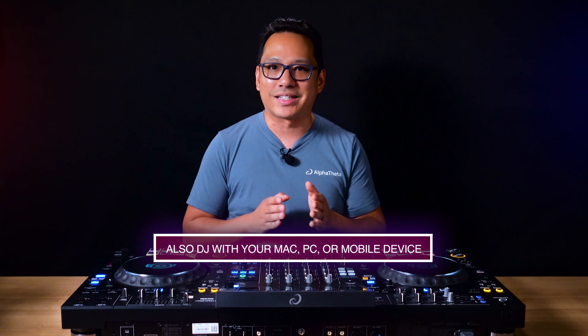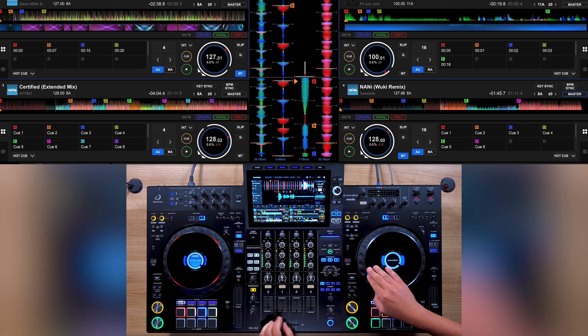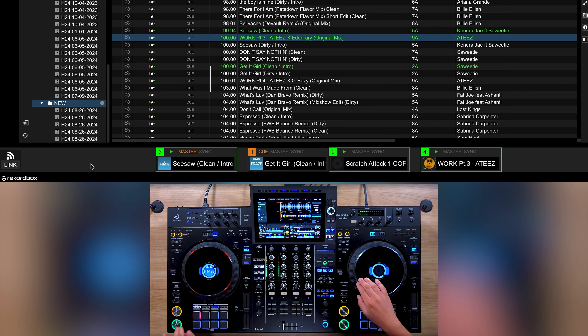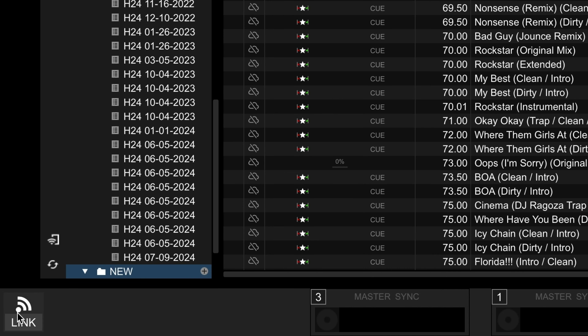In addition to playing music from a USB drive, the XDJ-AZ allows you to DJ by connecting your Mac, PC, or mobile device. The XDJ-AZ both supports and acts as a hardware unlocked device for Rekordbox, available at launch, and Serato DJ Pro in December 2024. In Rekordbox, you can use it both in performance mode as well as link export mode. Link export mode allows your unit to access your entire Rekordbox library from your computer, without the need to export to a USB drive.